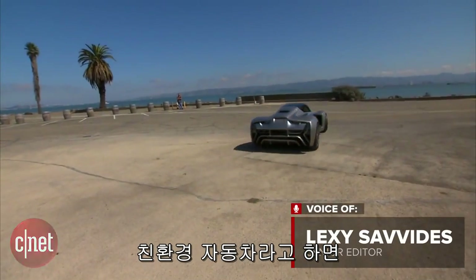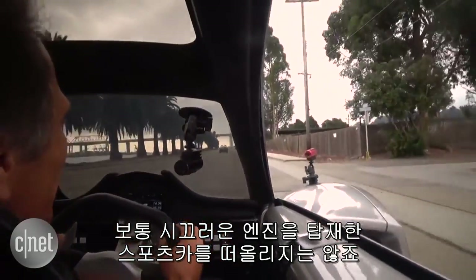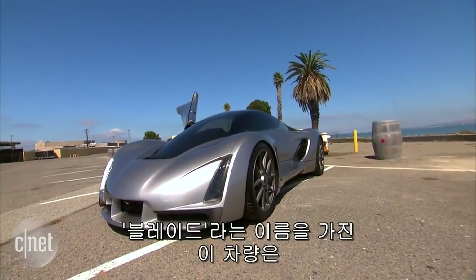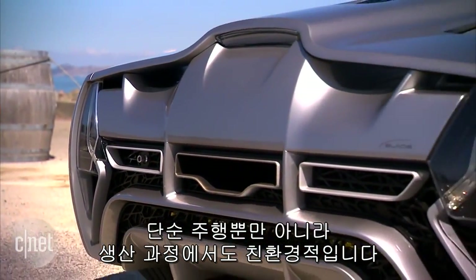A sports car with a loud engine is probably not the first thing that comes to mind when you think eco-friendly cars. This is the Blade, a car that's made in a very different way to other vehicles. Being environmentally friendly starts long before it hits the road.